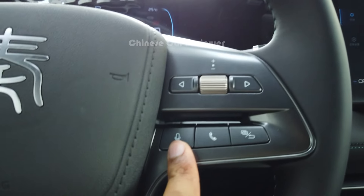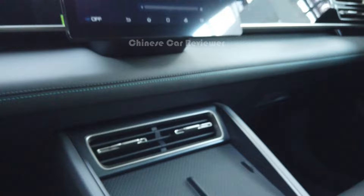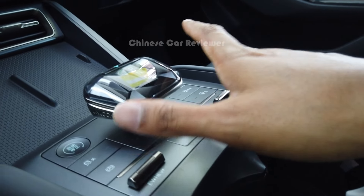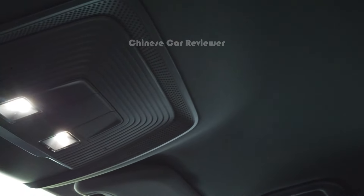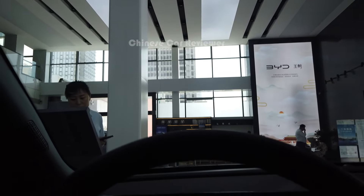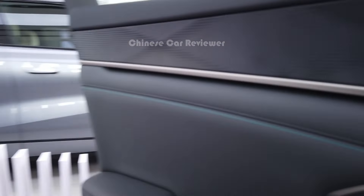On the steering wheel switches you can talk with the voice assistant, accept phone calls, and increase or decrease the volume. Here we've got a wireless charger and the engine start/stop button. You can drive this as an EV version or HV version. There are two cup holders and a small storage box with the gear selector. At the top you've got two lights that open and close by touch, and a sunglasses box. No sunroof on this version, but you can choose the sunroof version from the other trim levels — there are five different versions.